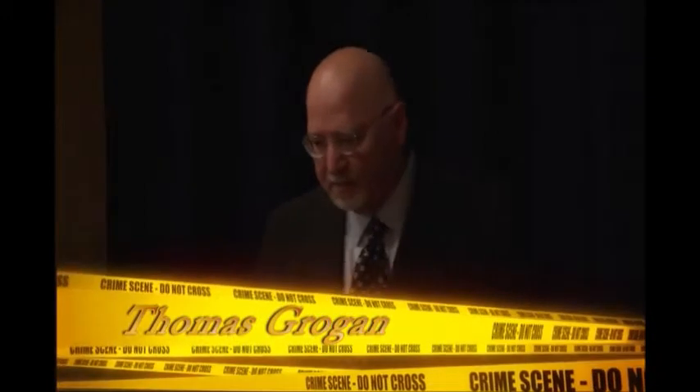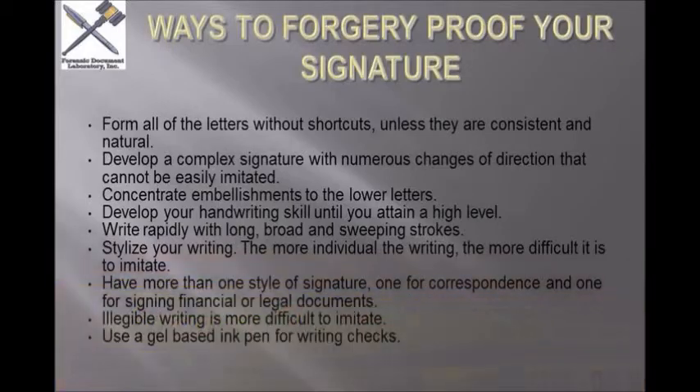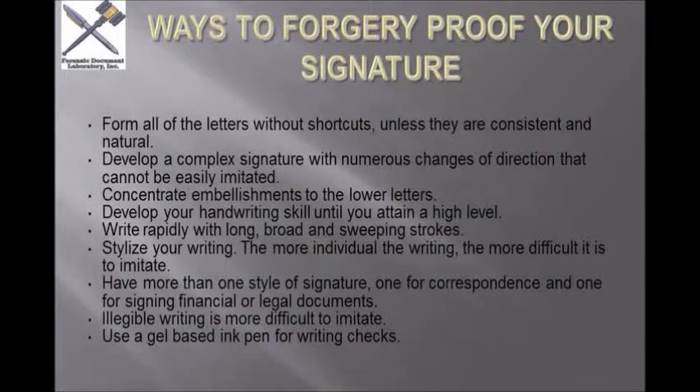People often have one style of signature for their public signatures — like contracts, credit cards, and so forth — and another style for correspondence, greeting cards, and letters. Concentrate your embellishments on the lower letters, because if someone's going to try to copy your signature, they're going to be more inclined to make the first letters of your first and last name look similar and let it go at that. Also, write rapidly with long, broad, sweeping strokes.